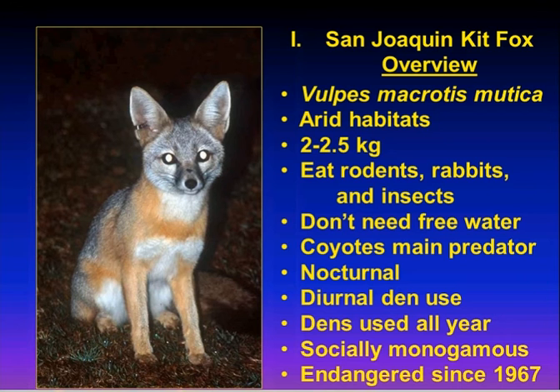They're very small — only about five pounds, about the size of a house cat. They eat primarily nocturnal rodents, rabbits, and a lot of insects — particularly when rodents are down, they do quite well on insects. Being desert-adapted, they don't need free water; they get everything they need from their food. Coyotes are their main predator. They are primarily nocturnal, and every day of the year they use a den — unique among canids, as kit foxes and closely related swift foxes use a den every single day, not just during breeding season. They're socially monogamous and have been endangered since 1967.